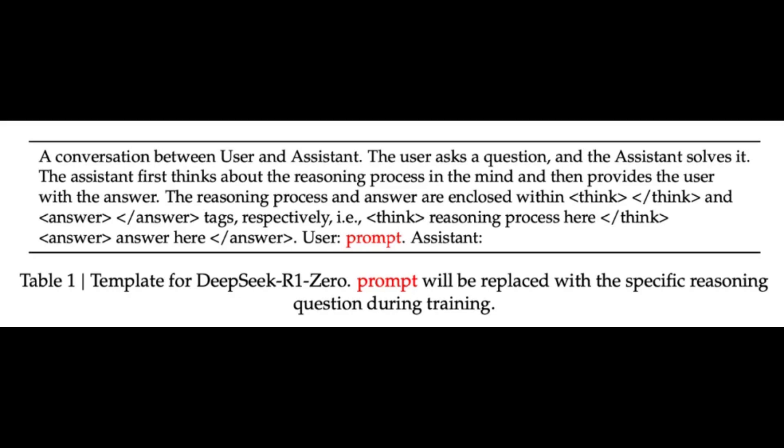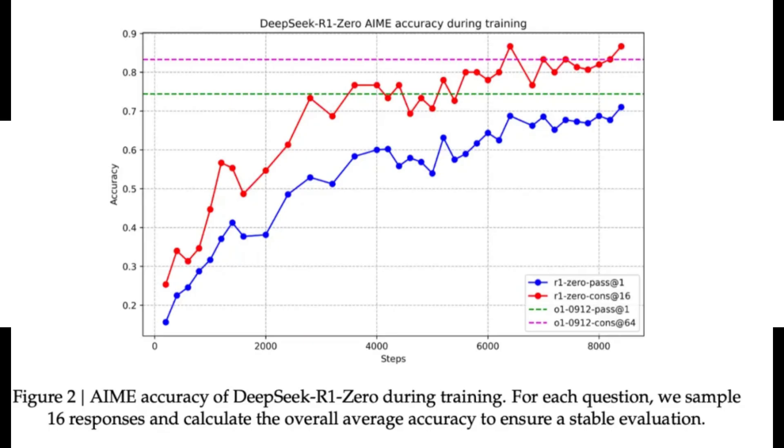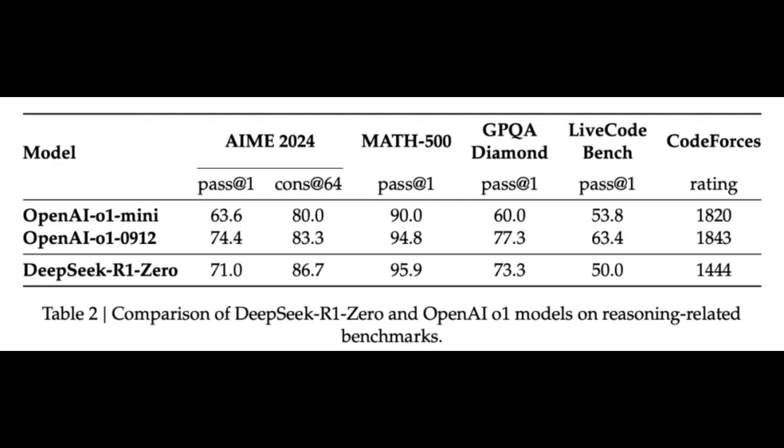They tested it on the AMATH Olympiad test. At first the model had a pass rate of about 15%, but after training that number shot up to an impressive 71%. And when they used a majority voting mechanism, it even outperformed OpenAI's model on the same test — really highlighting the power of their reinforcement learning approach.